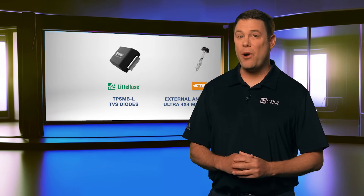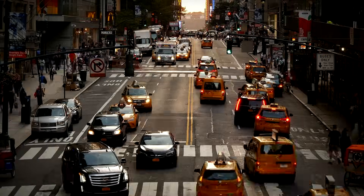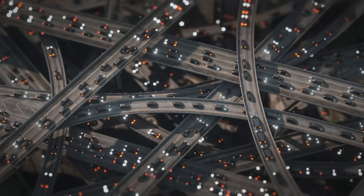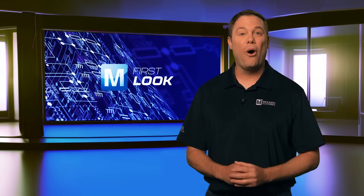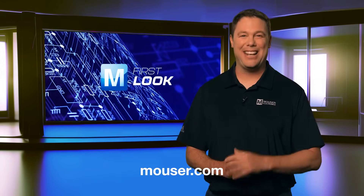Like Ford's Model T, the products we highlighted are more than technical achievements. They're tools that power intelligence for transforming how people move, connect, and respond in an increasingly digital and mobile world. To learn more, visit Mouser.com today or click the links below. See you next time.